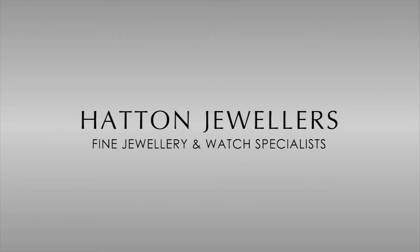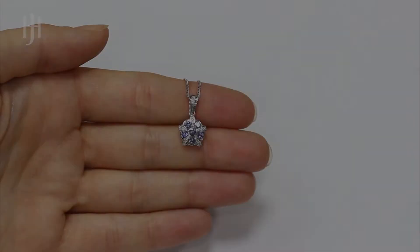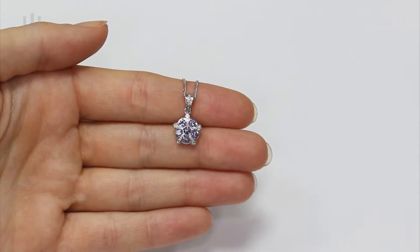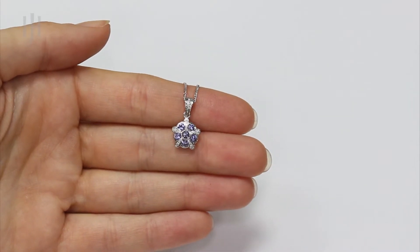Fine diamond jewellery from Hatton Jewellers. Handcrafted and hallmarked in the UK, our Diamond range products are presented with a luxury gift box and come complete with our authenticity certificate.